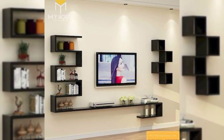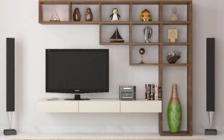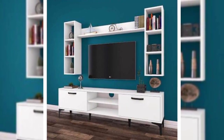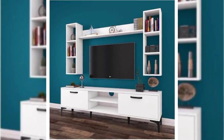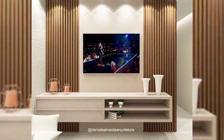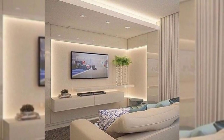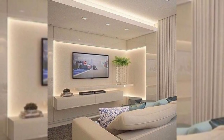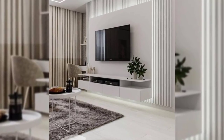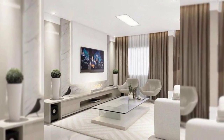Frame it with a surround. Framing your TV with a surround makes your TV stand out, while also making it look like it's exactly where it belongs. Thin wood strips have been cut to frame the TV and sound bar to make it the main feature in the room. The white wall with the black half wall and the wooden panel creates a frame around this TV that makes it the center of attention.